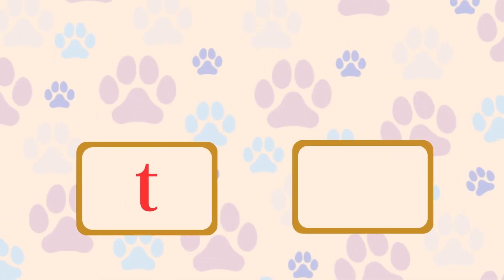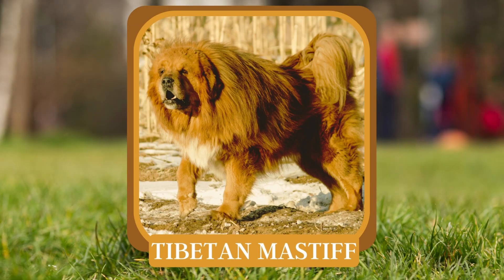T. Which breed from Tibet is one of the largest and most ancient dog breeds? Tibetan Mastiff.